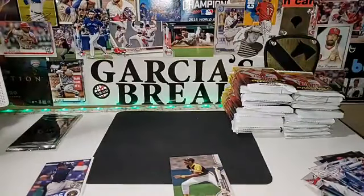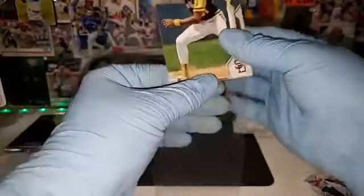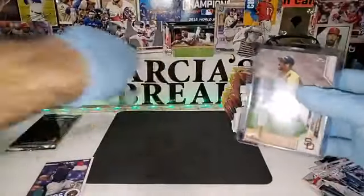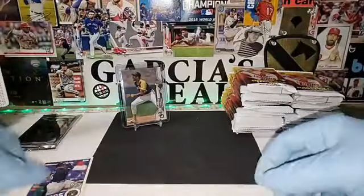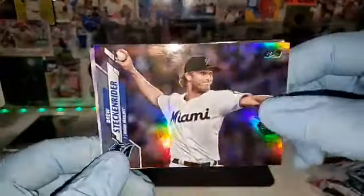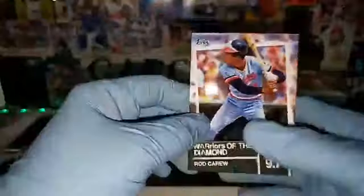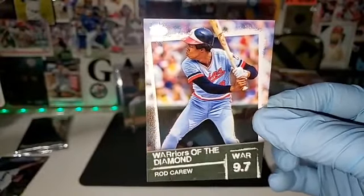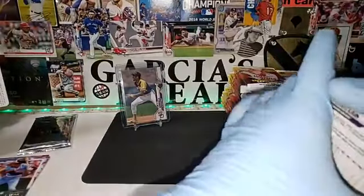This is definitely a short print — you can tell by the reverse position and the different code on the back compared to the normal one. So we got our first short print here. San Diego Padres on top with a short print. We also have a Drew Steckenrider rainbow foil for the Miami Marlins, and a card for the Twins. There's also a Warriors of the Diamond insert — I'm not really into those inserts.